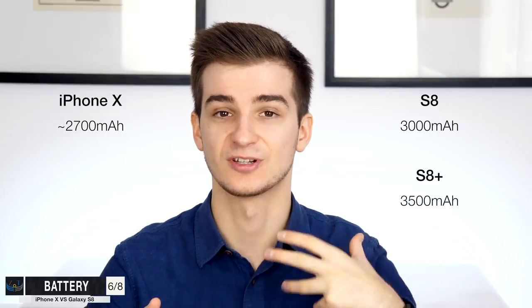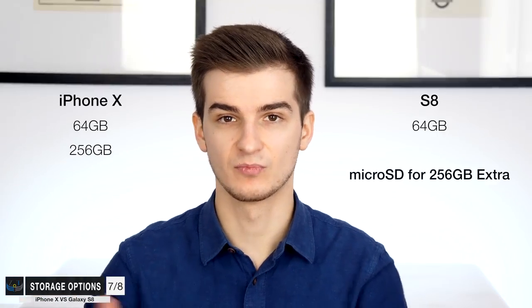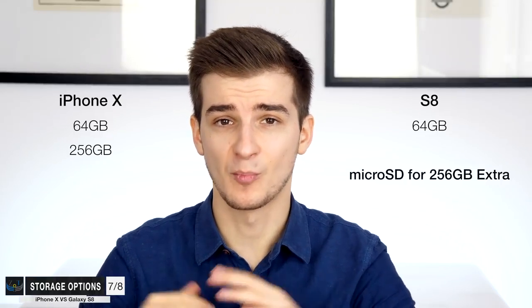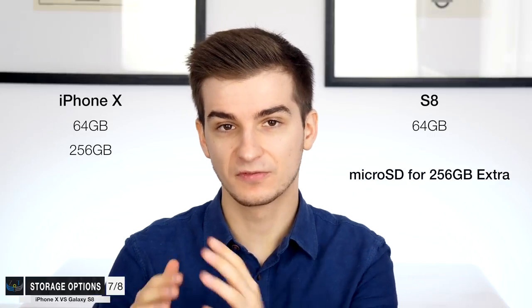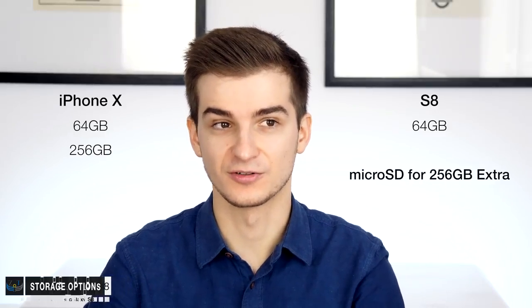Let's talk about battery. We have about a 2,700mAh battery on the iPhone X, 3,000mAh on the S8, and 3,500mAh on the S8 Plus. So the S8 and S8 Plus should last you longer than the iPhone X. For storage, both the S8 and S8 Plus start at 64GB and also support microSD cards up to 256GB. On the iPhone X, we have 64GB and 256GB options but no microSD expansion. Keep in mind that microSD cards are much, much slower than internal storage, so a 256GB SD card is nowhere near the equivalent of 256GB of internal storage.